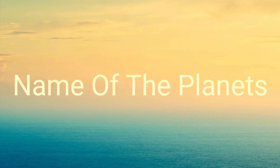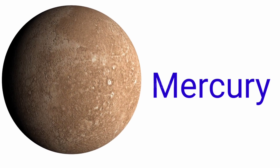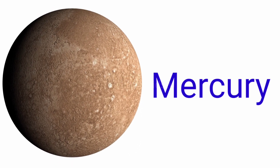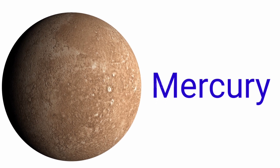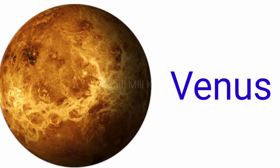Hello kids! Today we learn the names of the planets, so let's start. Number one is Mercury. The spelling of Mercury is M-E-R-C-U-R-Y, Mercury. Second is Venus.